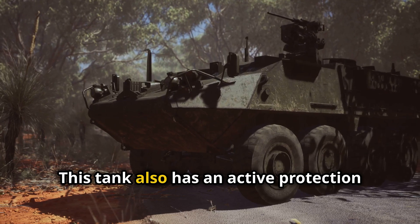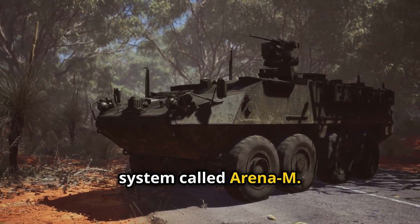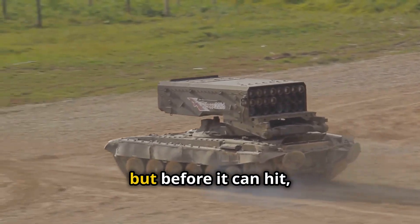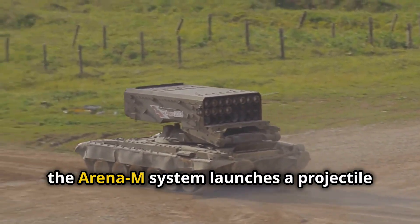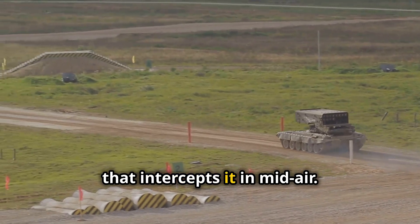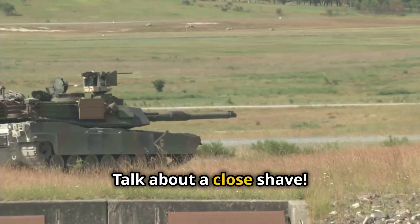But that's not all. This tank also has an active protection system called Arena-M. Picture this: an enemy fires a missile, but before it can hit, the Arena-M system launches a projectile that intercepts it in mid-air. Talk about a close shave.